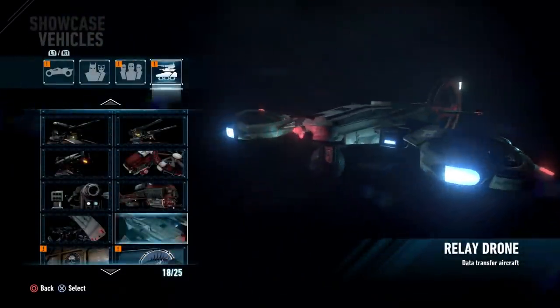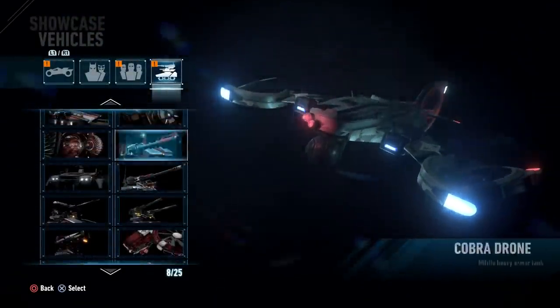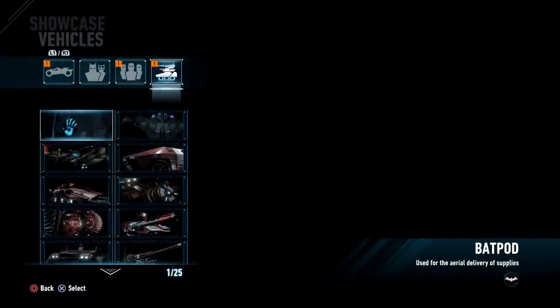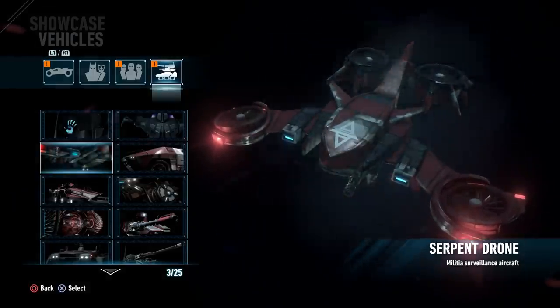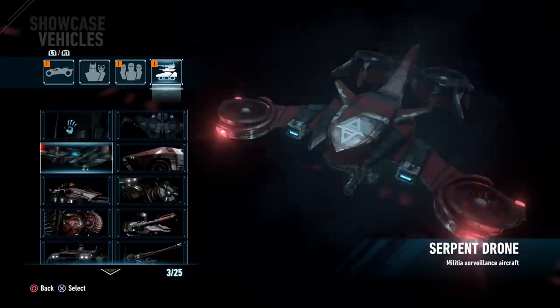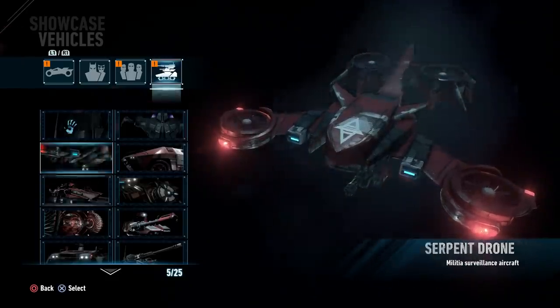It's a cool little design, very similar to the Serpent Drone. They're not identical, but they definitely have some overlapping elements, like the helicopter blade sort of look.